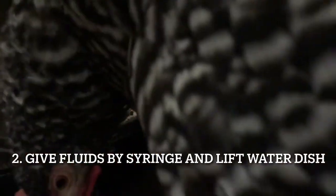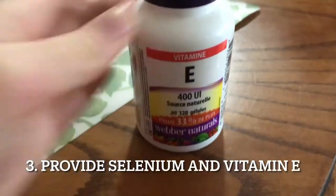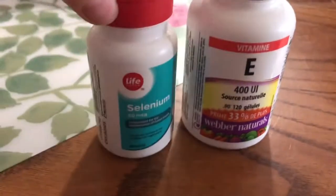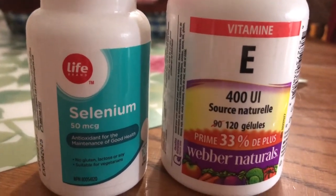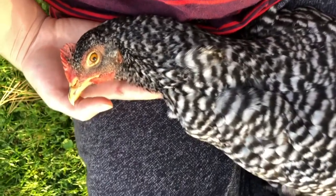We helped her get fluids by syringe, feeding her water, and as she got stronger we could lift the water to her mouth and help her drink on her own. Then we went to the pharmacy and picked up some vitamin E. We also picked up selenium, since this is what helps the body absorb the vitamin E. We crushed and mixed the two together into water and syringe-fed Clara twice a day. Within 24 hours she perked right up. We continued the treatment for a week and a half just to be sure.